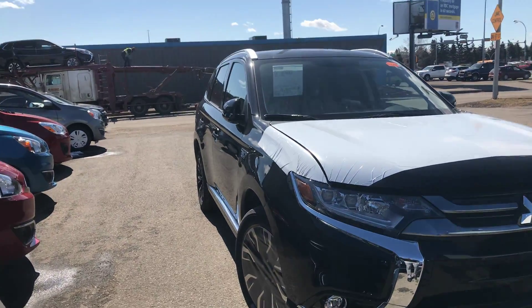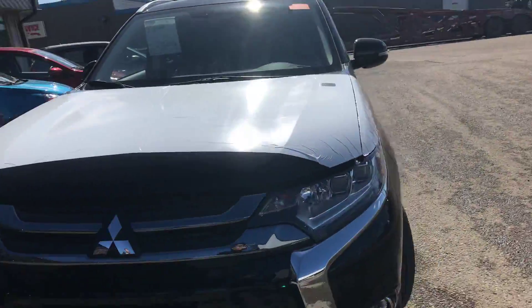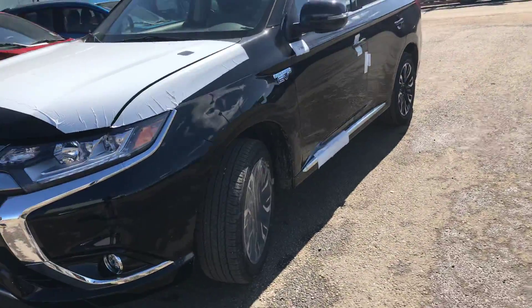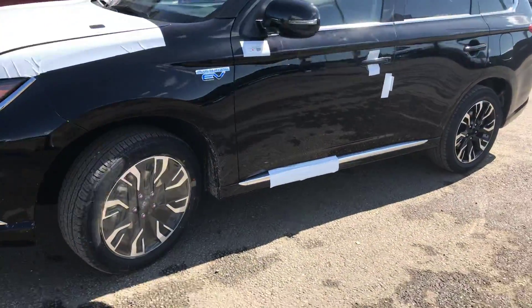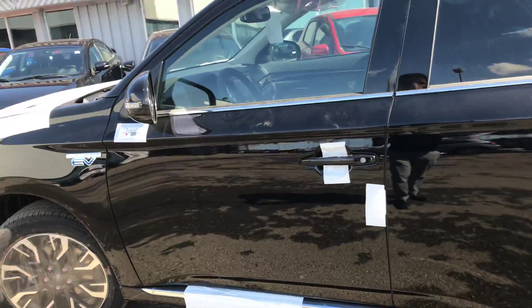Hey, this is Dime from Northside Mitsubishi. Here today we got the PHEVs finally landing. They still need some time to be cleaned up and PDI'd — still covered in all their fresh plastic — but you can see these beautiful wheels and a nice black finish.